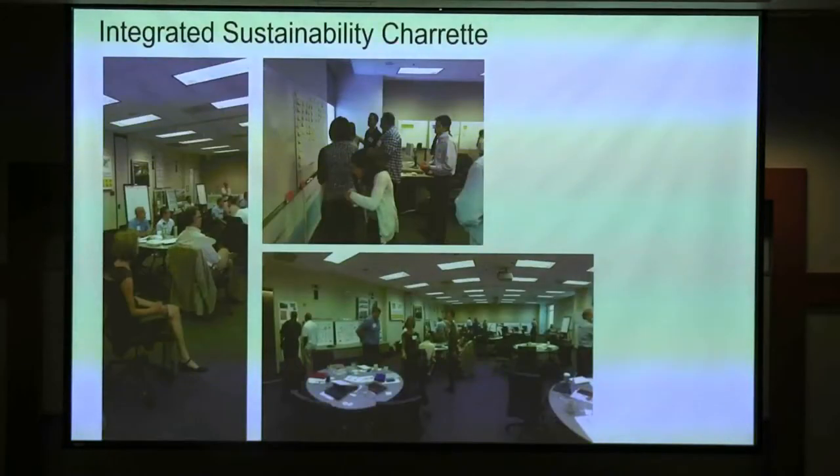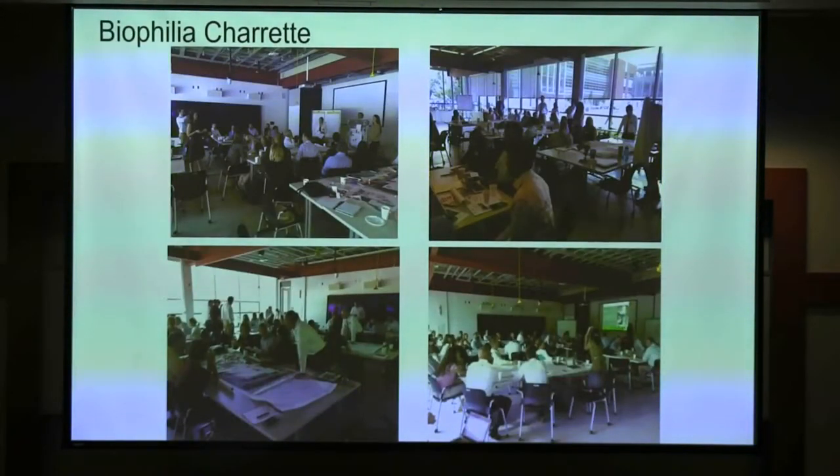On all of our projects, we do integrated sustainability charrettes with students, faculty, staff, design team members, and construction team members. For the living building, biophilia is a really important component, and we did a biophilia charrette. We actually had the executive director from the botanical garden in Pittsburgh, which has three living buildings on their campus, come down and spend the day with us.